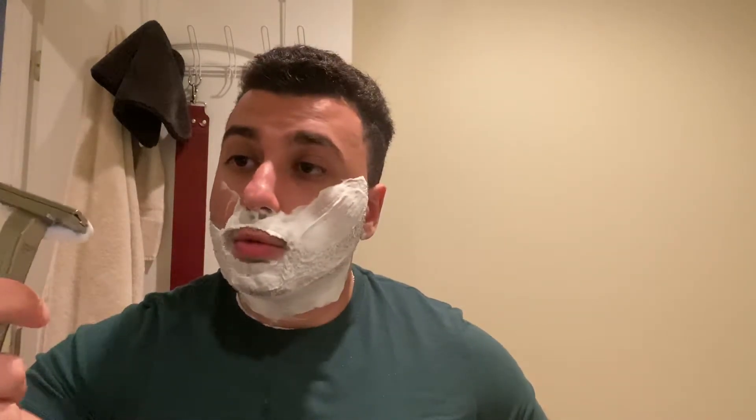First pass with the Kai Captain Mild in the Paradigm SE — extremely smooth. When I'm not using the Professional Super blade in this razor I found I had to ride the top cap more, but that was with a Feather Professional. I've never tried this razor with the Kai before. The Kais — I found them to be the sharpest blade I've ever tried in an SE, meaning an Artist Club format.